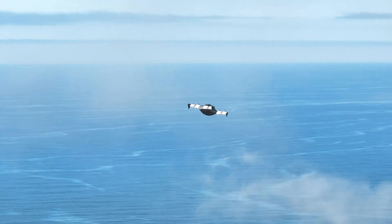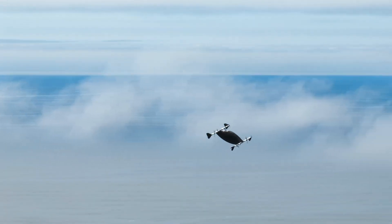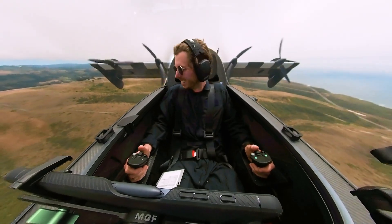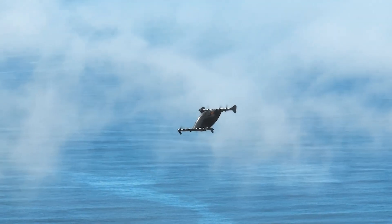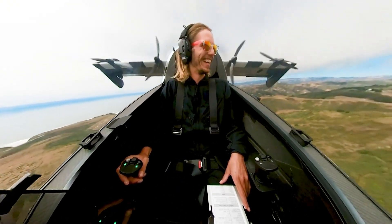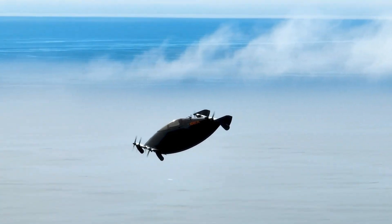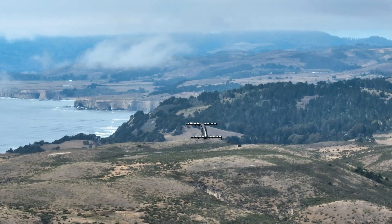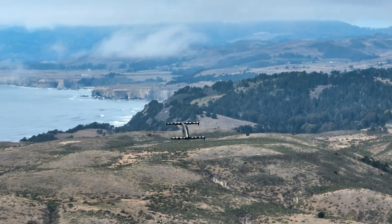It offers a flight range of 120 miles and a driving range of 230 miles, ideal for urban commutes and quick intercity travel. Crafted from lightweight carbon fiber composites, the Helix boasts a futuristic rotating cockpit with sweeping 360-degree views. Safety is at its core, with smart obstacle detection, redundant flight controls, autonomous emergency landing, and a ballistic parachute system.